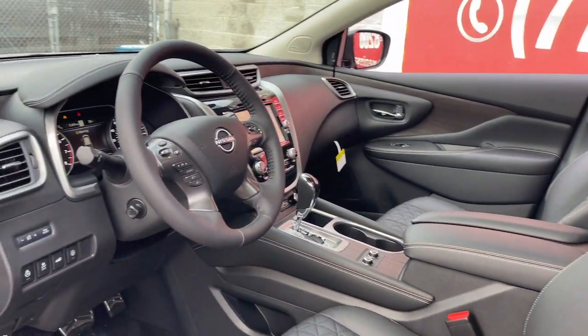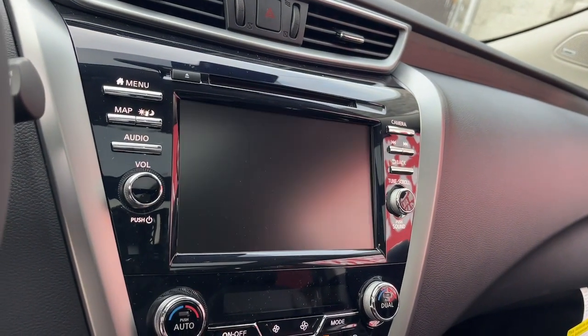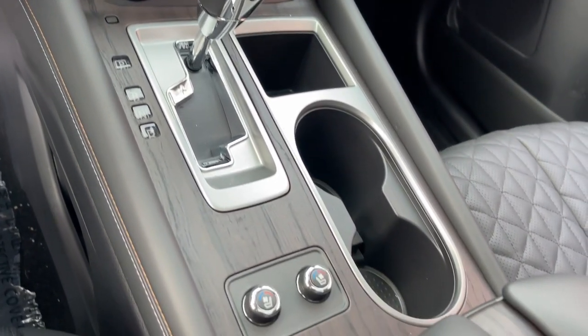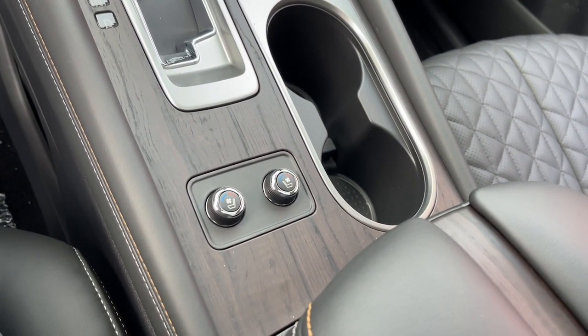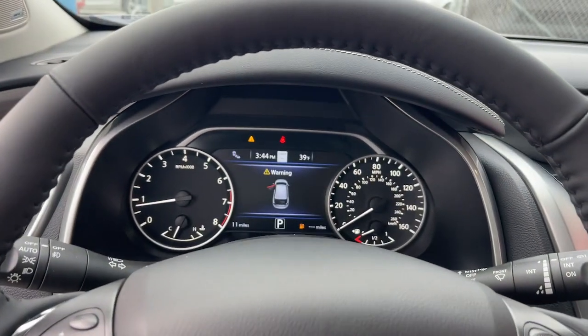These are just some of the great options this vehicle comes with: heated steering wheel, Apple CarPlay and/or Android Auto, navigation system, keyless entry, moonroof, cooled front seats, power passenger seat, heated rear seats, heated mirrors, and satellite radio.